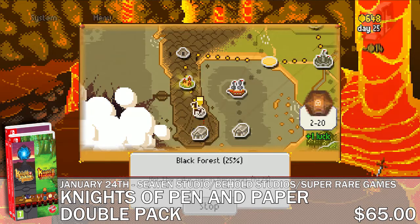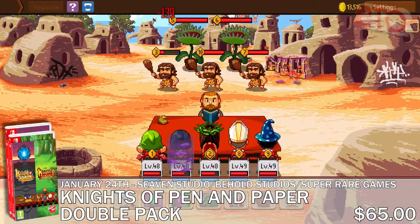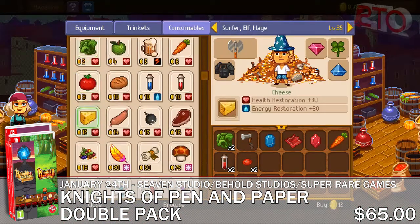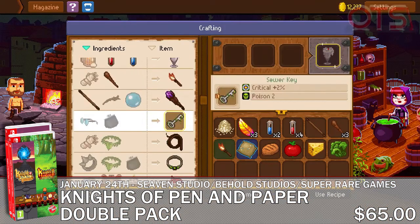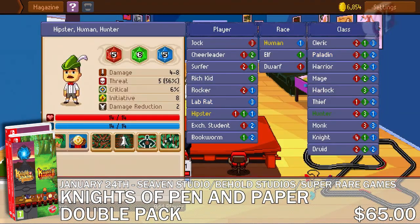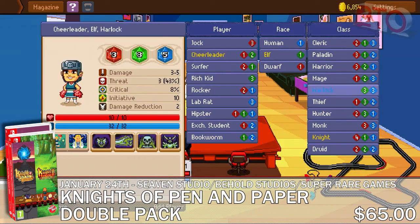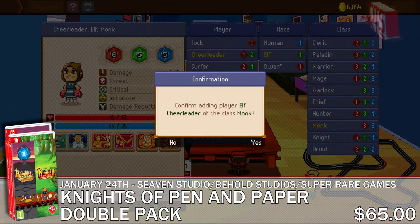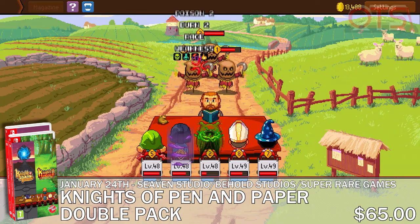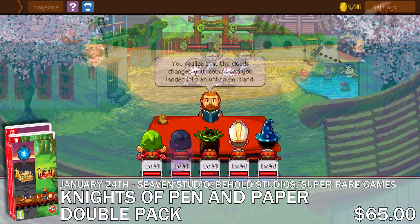The first game in the duo is Knights of Pen and Paper Plus One Deluxier Edition, and the second is Knights of Pen and Paper 2 Deluxiest Edition. Both games feature beautiful pixel art-filled dungeon-crawling adventure where you are both the hero and the dungeon master. This pair of cartridges can be yours for only $65, and Super Rare Games has the games on hand and ready to ship, so expect very little delay between placing your order and fighting off monsters.